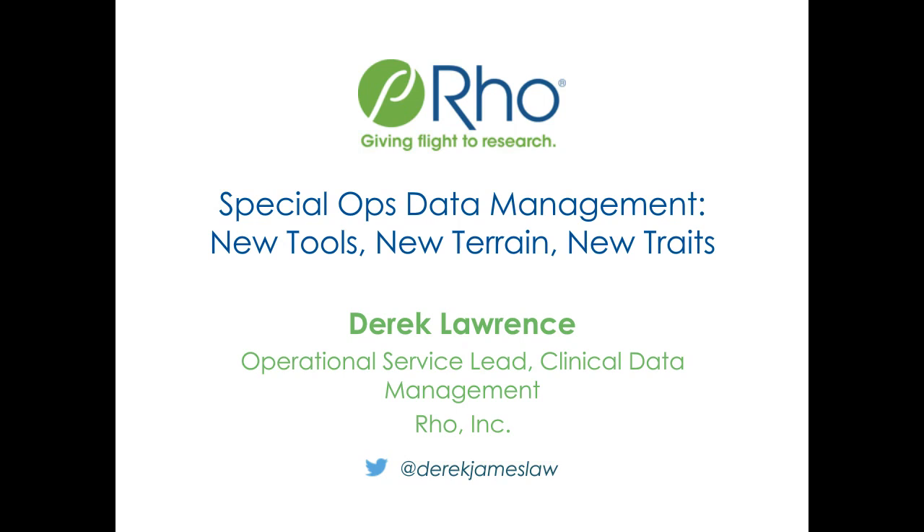Hello, everyone, and welcome to today's webinar, The Evolving Role of Clinical Data Management, presented by Roe. I'm Joe Keenan, Contributing Editor to Fierce Markets, and I'll be moderating this webinar. Our speaker today is Derek Lawrence, Operational Service Leader, Data Management at Roe.